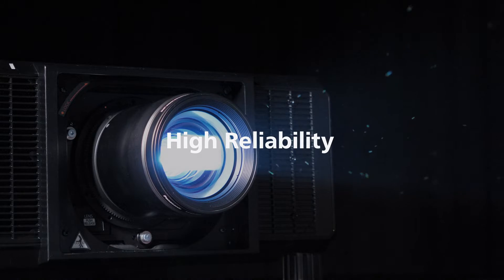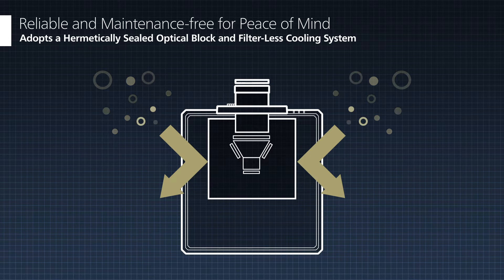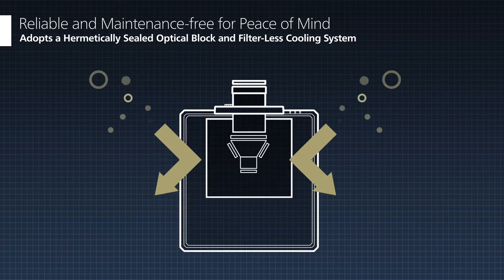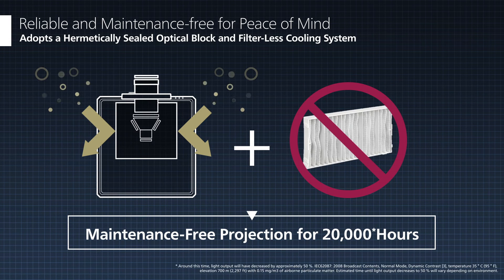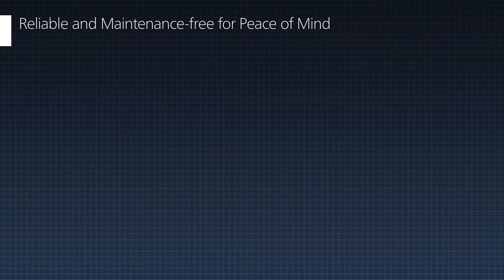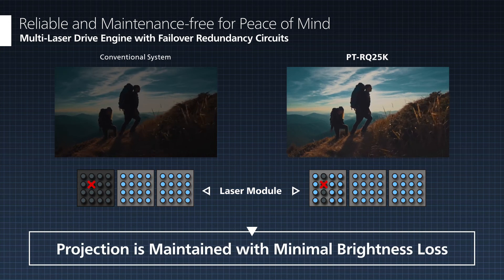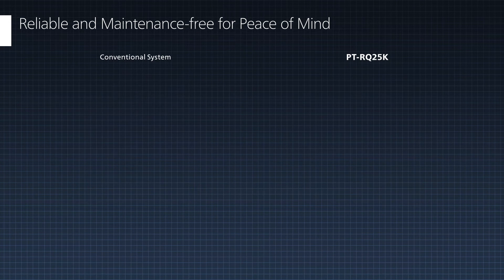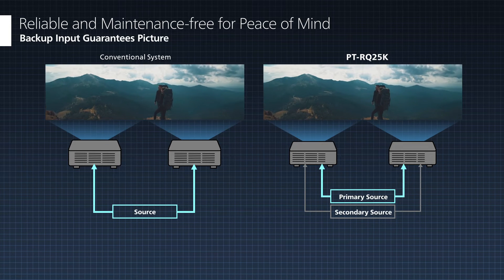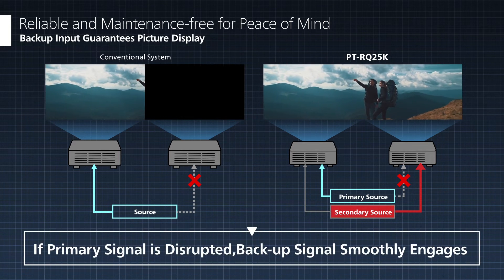High reliability. The compact body is equipped with a hermetically sealed optical block and a highly efficient liquid cooling system, enabling maintenance-free projection for 20,000 hours. Risks on-site are minimized by the multi-laser drive engine that minimizes brightness loss in the event of laser diode failure, while the backup input function switches to a backup signal in the event of signal failure to provide peace of mind.